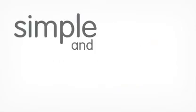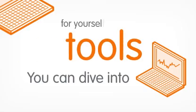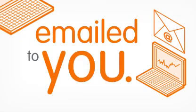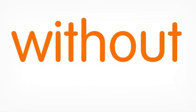Smart analysis is simple and intuitive to use. You can dive into the data, analysis, reports and tools for yourself, or have the reports you want emailed to you. As a web-based service, you can sign up to smart analysis and be using it in minutes, without IT support.